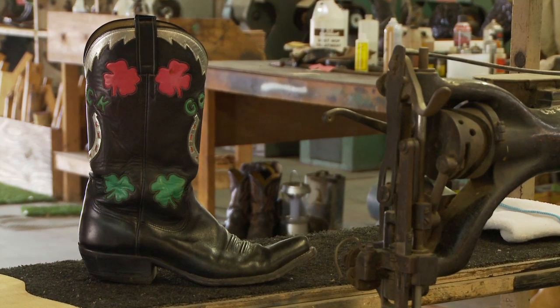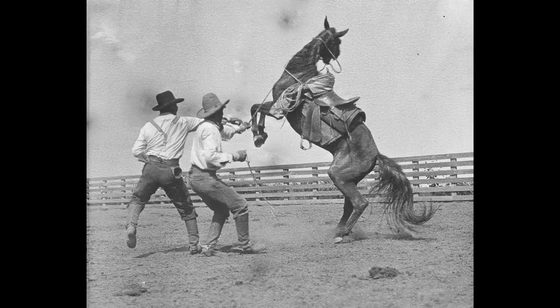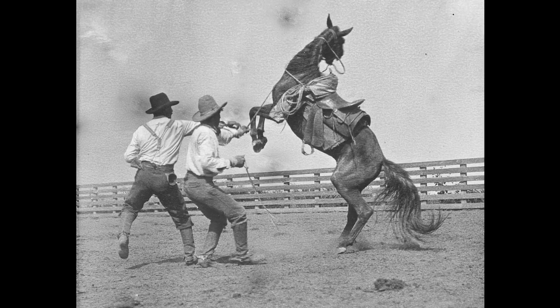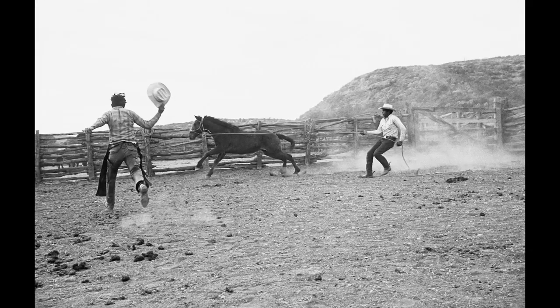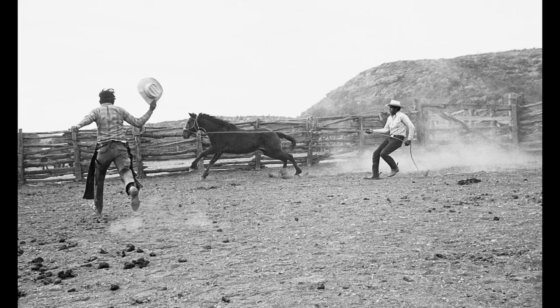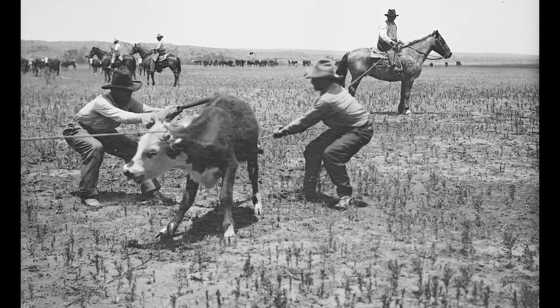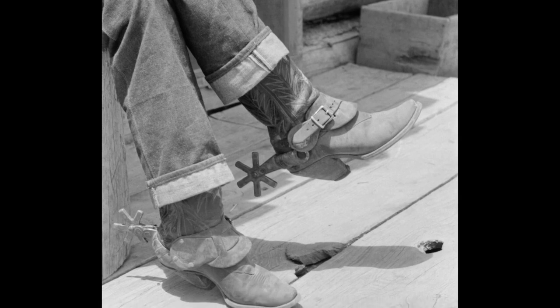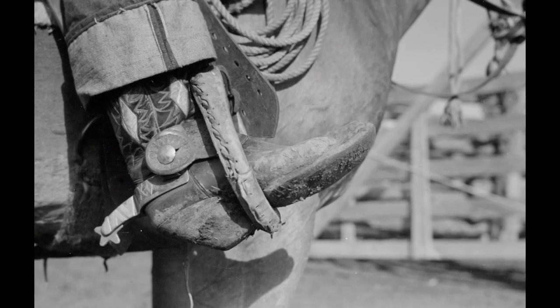The original cowboy boot and the boot that we make today are very different. Back in the day when cowboys were vaqueros, when they were purchasing their boots, it was kind of like they were purchasing a tool for their trade. The boots were very sharp pointy — the toe was extremely sharp — so they could slide in that stirrup on that saddle really quick. Their heels were high undershot, two, two and a half inch riding heels.